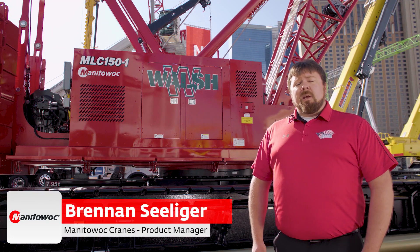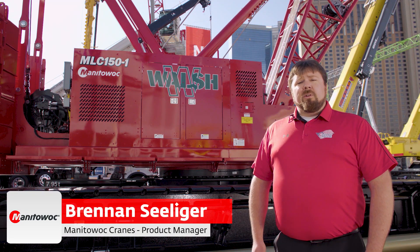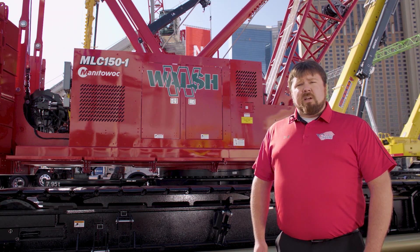My name is Brennan Seelger and I'm the product manager for the Manitowoc Lattice Boom Crawler Cranes. Today we'll be introducing the newest model in our Manitowoc lineup, the MLC 150-1.